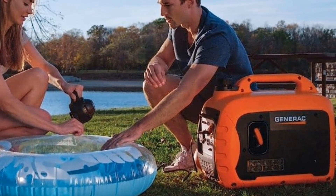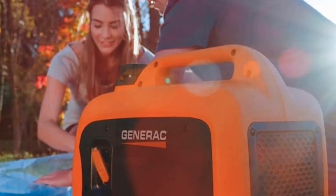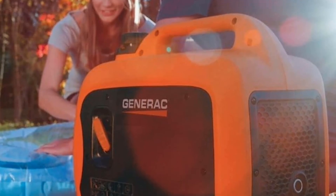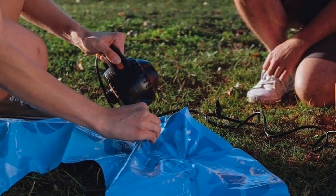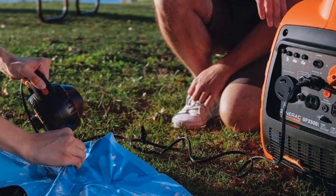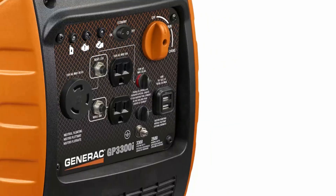Although inverter generators are generally quieter than other types, we can't say for sure how loud this Generac model is since the decibel level isn't listed on the website. It's a 3300 watt generator that can run for seven hours on average on a one gallon tank. If you need more power, you can use a parallel port to connect two Generacs together.